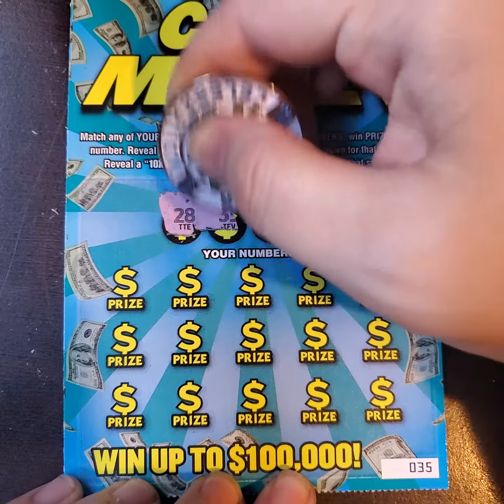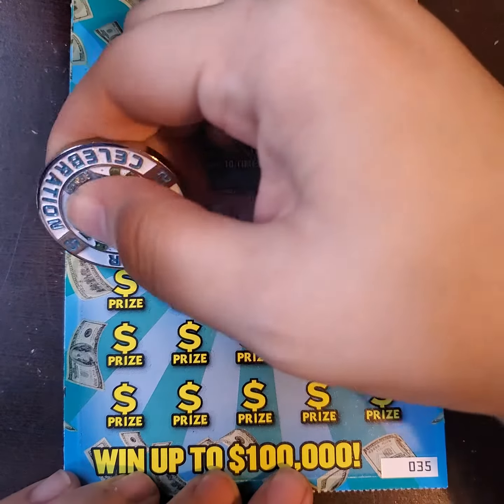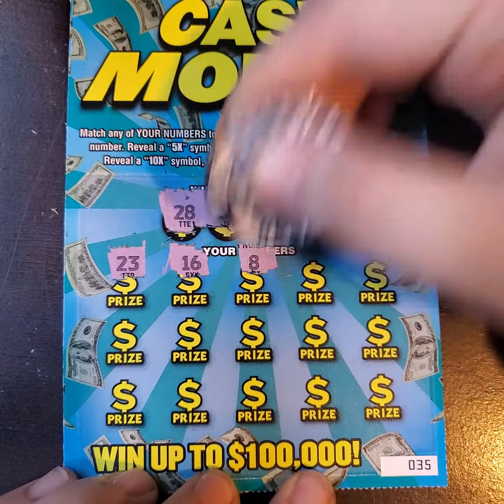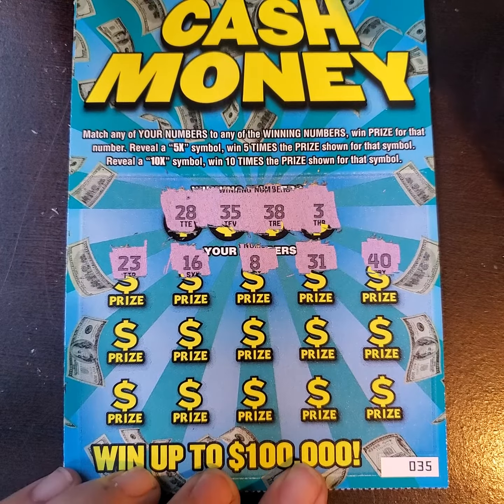The numbers we're looking for are 28, 35, 38, and 3. Let's see if we can find a multiplier maybe. 23, 16, we have an 8, 31, 40 of course.